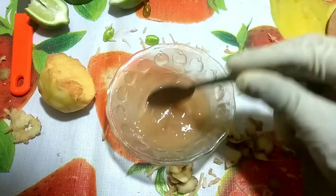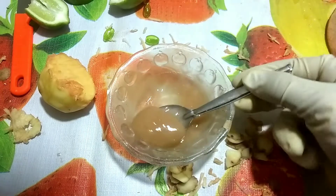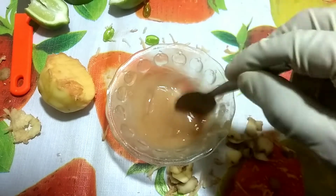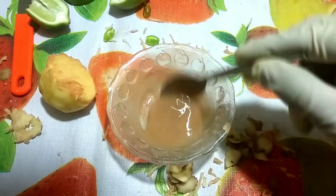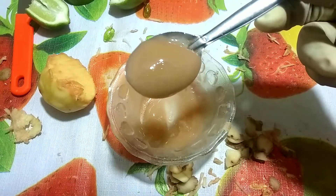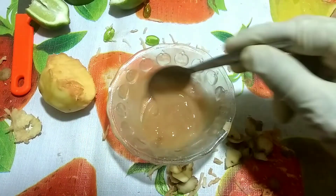Now store in a clean container. Apply this mixture on your dark spot before going to bed and gently massage your skin. Next morning wash your face with normal water to get best results. Apply it regularly. Continue for one month — after one month you can see your skin is so much glowing, bright and fair.